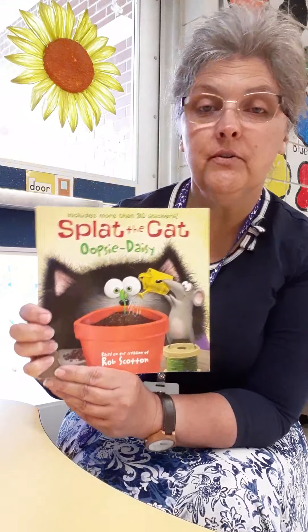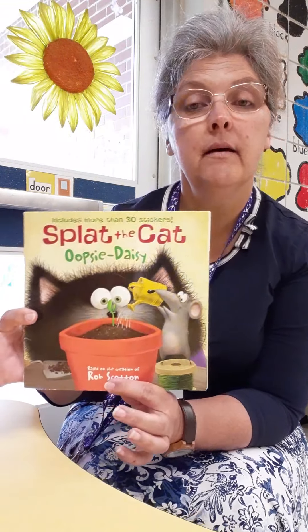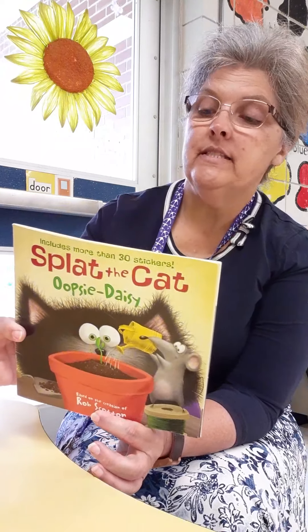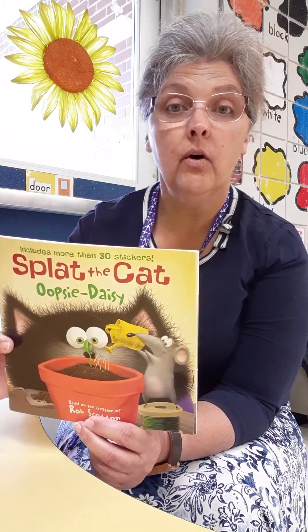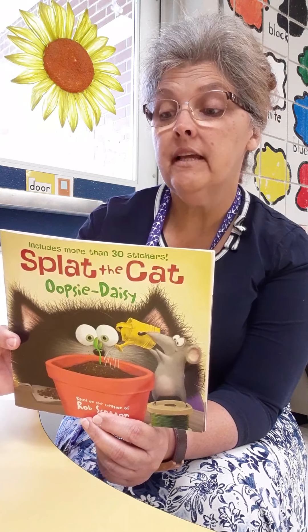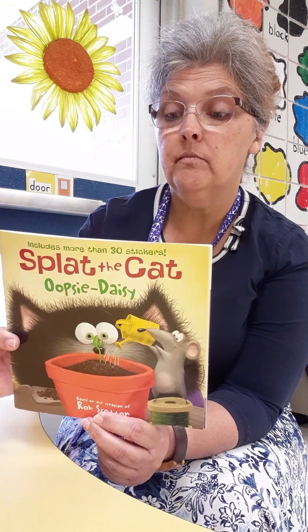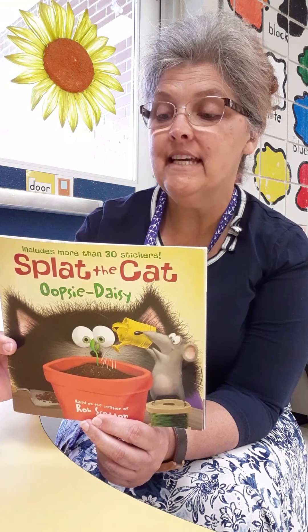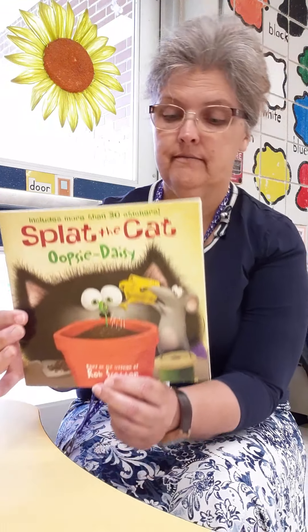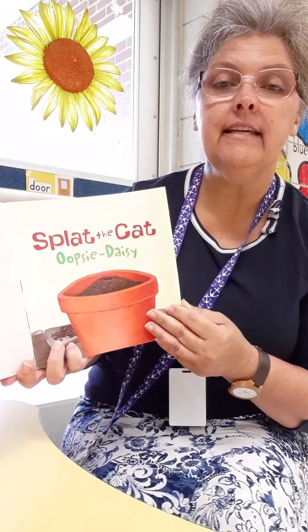Miss Dev is gonna read the book to you. It's about planting — when Seymour finds a seed, Splat decides it's time to take up gardening. But when his plant finally blooms, will it be as amazing as Splat had hoped? Let's find out. Splat the Cat: Oopsie Daisy.